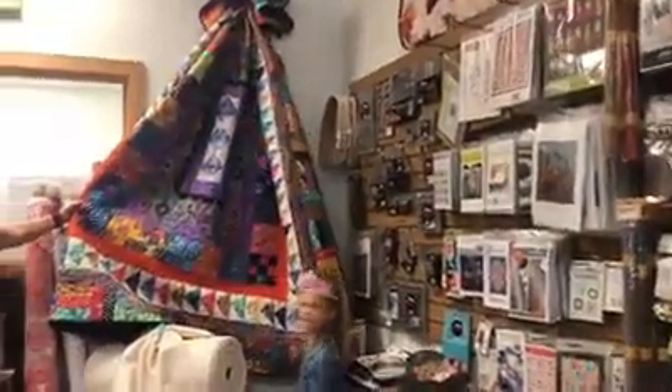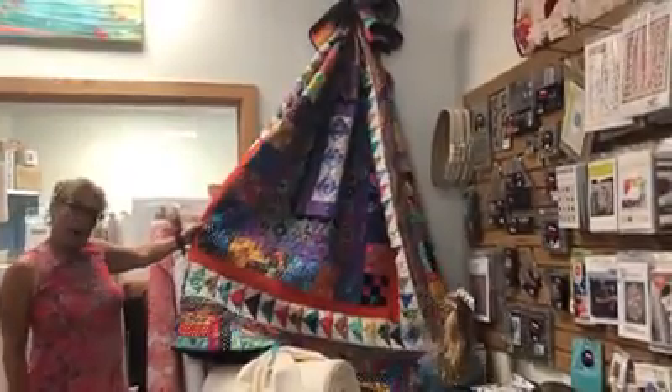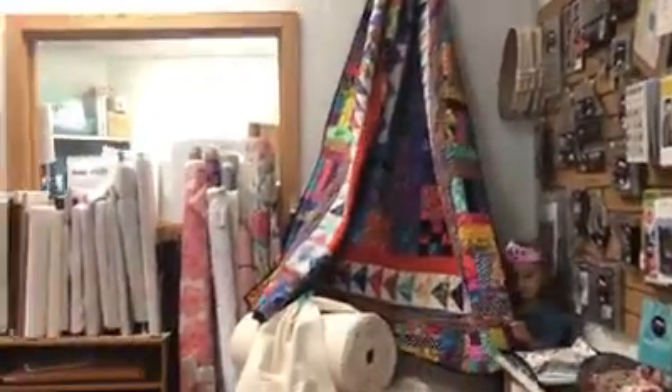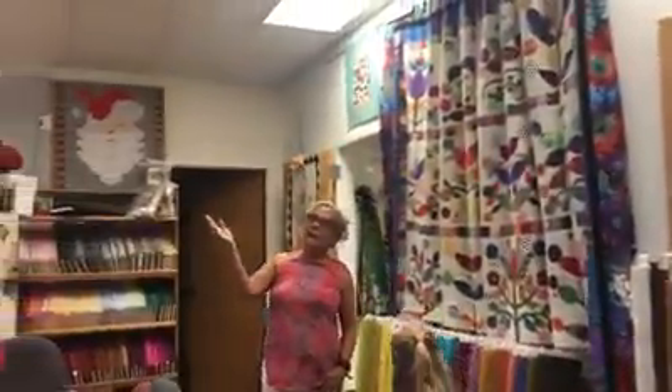This is our first mystery quilt — it's a medallion style. Isn't it pretty? We have the pattern available. This is our second Kaffe mystery using different techniques — applique Lori's way.